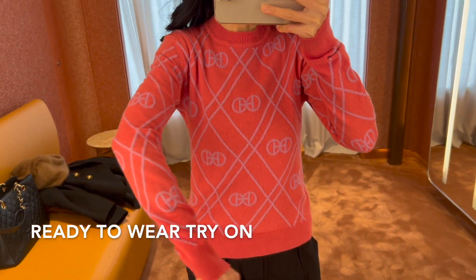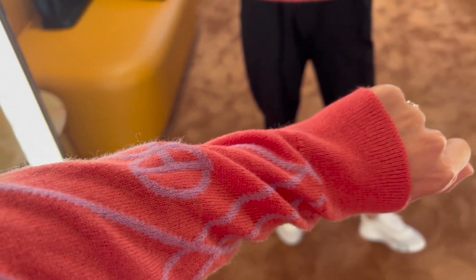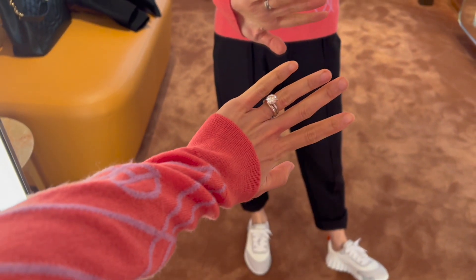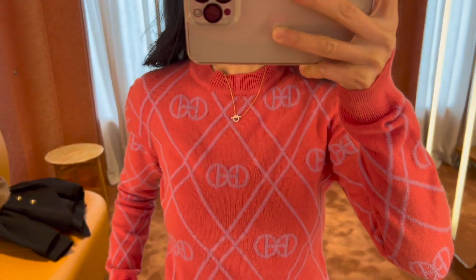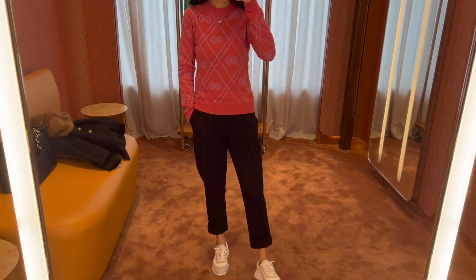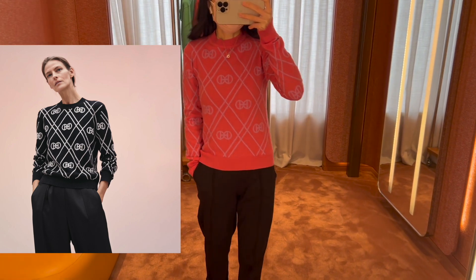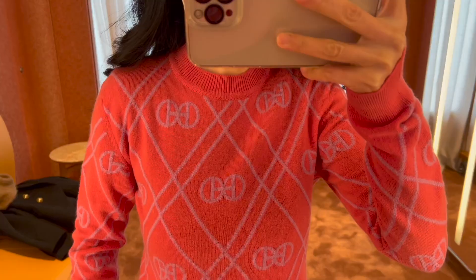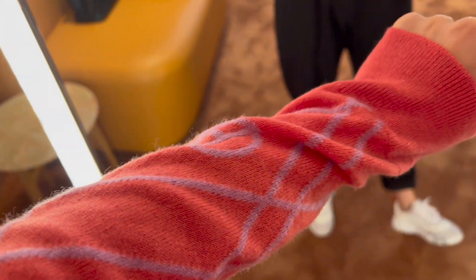I tried on this long sleeve sweater with the round age motif. It's in 100% cashmere material and I'm wearing a women's size 34 here, which is my true size for Hermès ready-to-wear. It's also available in black, but I think I prefer the black color more. What do you think? The sweater is currently retail for $1,325.